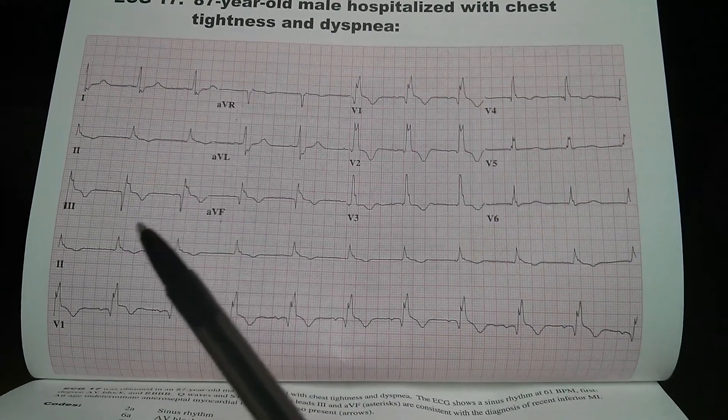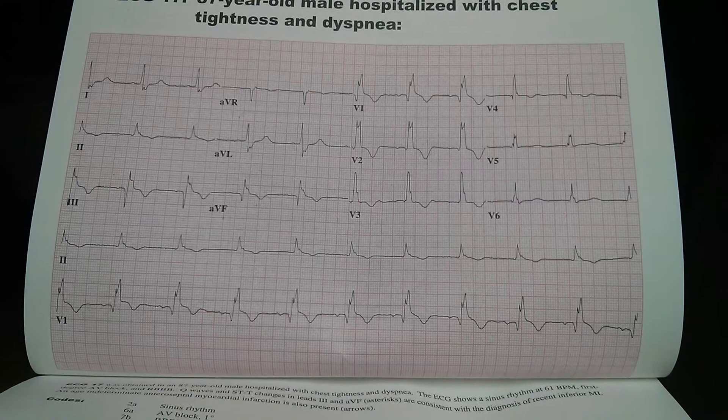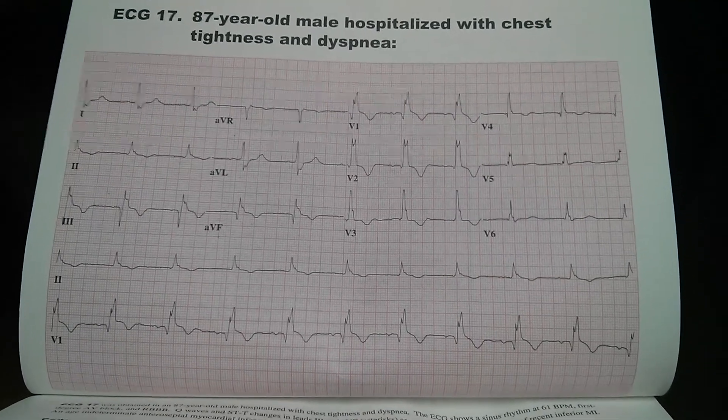On lead 3, we see prominent Q waves, indicating myocardial injury.